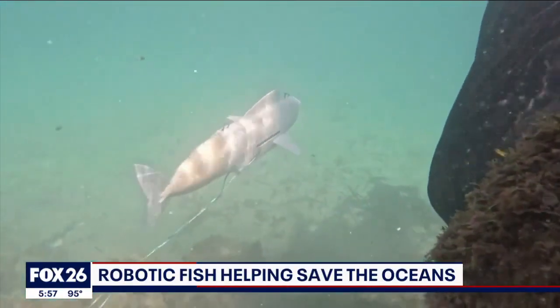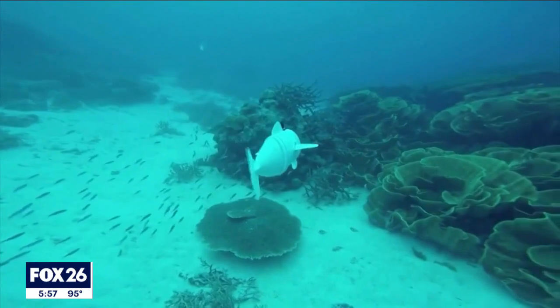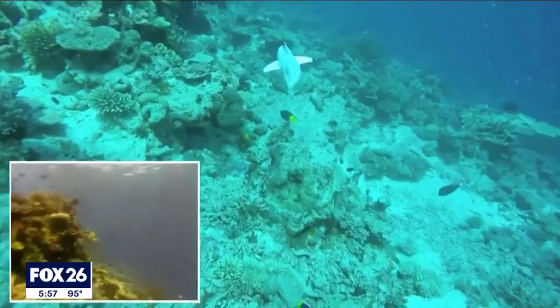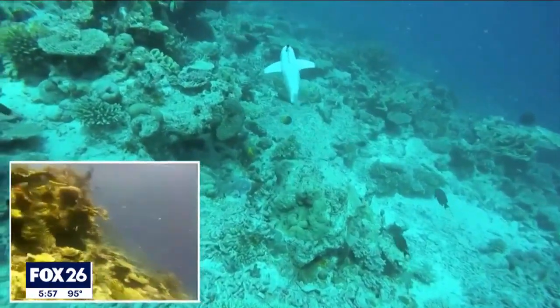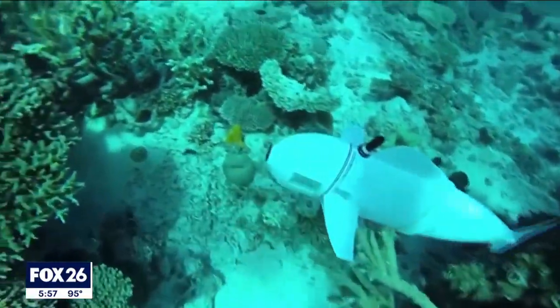Meet Bell, designed by engineers at the Swiss Federal Institute of Technology. This robot is busy roaming around coral reefs, recording video of the creatures that call them home and collecting vital environmental DNA samples.